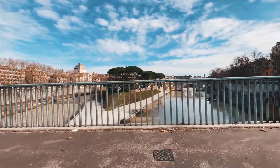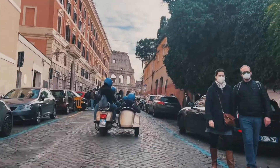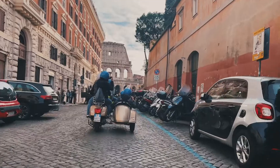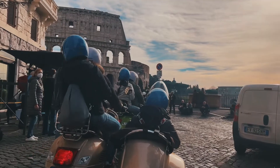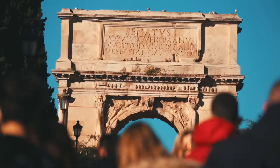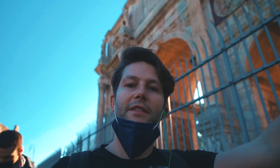We cross the Tevere River, drive past the Jewish Ghetto, and then through Rione Monti, finally reaching our destination: the Fori Imperiali and obviously the most famous monument in Italy, the Colosseum. We leave our three-wheeled transport and it's now time to walk. Today we are going to walk through the Fori Imperiali, Colle Palatino, and finally visit the Colosseum.